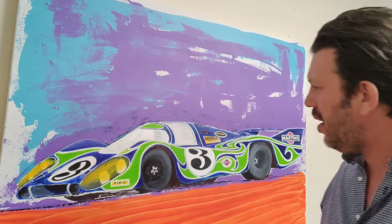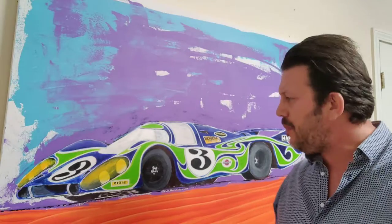Hey everybody, I'm Michael Lewis and I'm an automotive artist. Today I am going to be auctioning off my 917 Longtail Hippie.